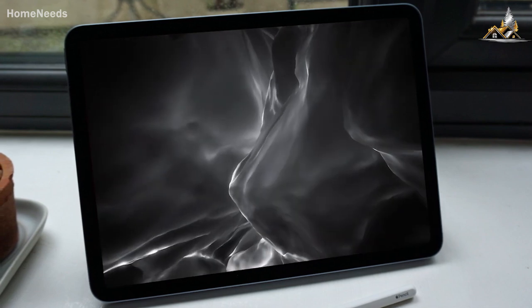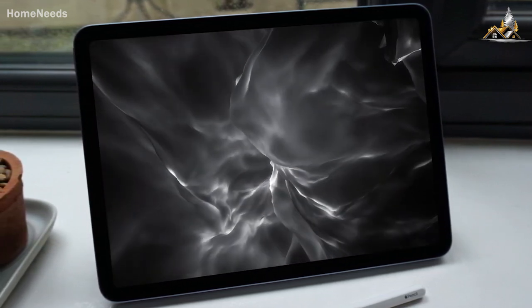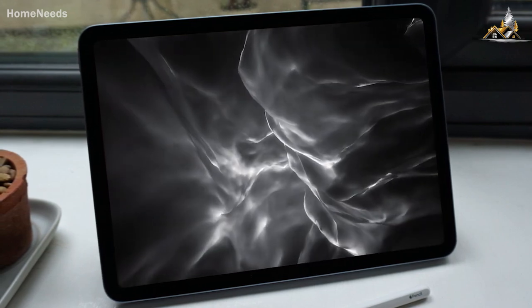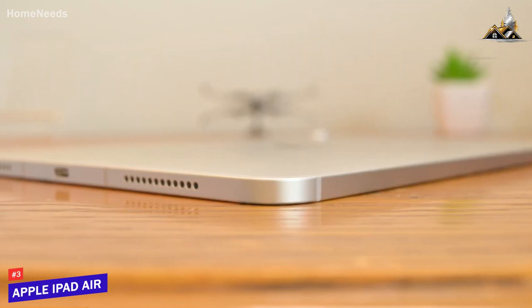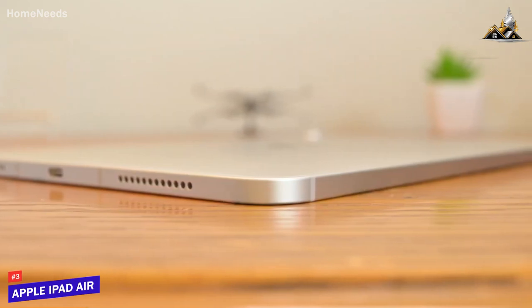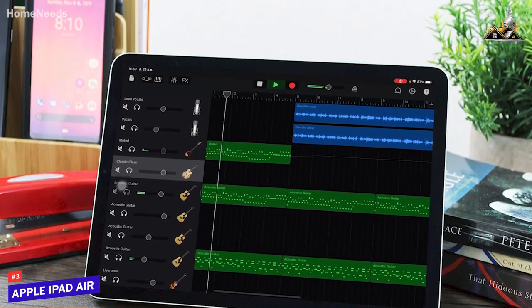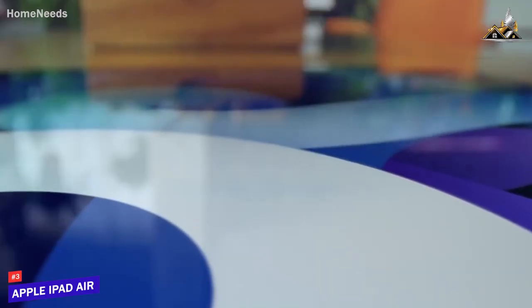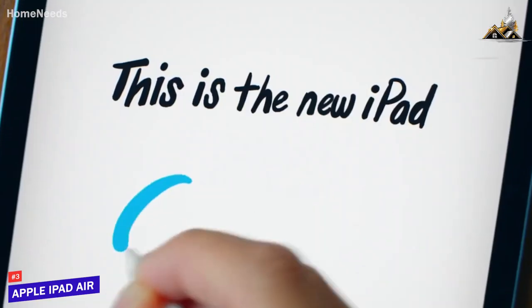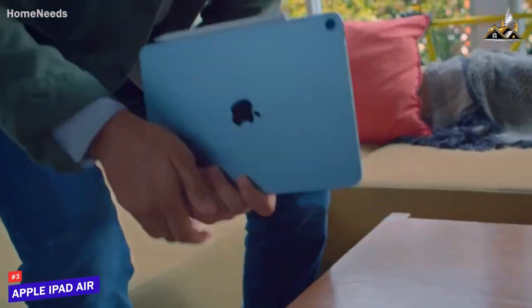Some people might be looking for a lightweight tablet that's easy to use, can last for a while, and can capably handle just about any demanding task. The Apple iPad Air checks these boxes, which is why it's my choice as the best tablet for most people in 2023. The latest iPad Air offers some key improvements over the previous model and comes with good battery life, a user-friendly operating system, and a powerful M1 processor that can handle some demanding applications.